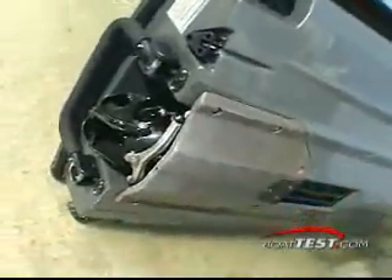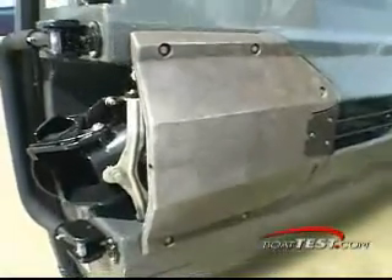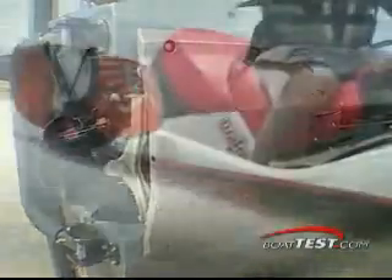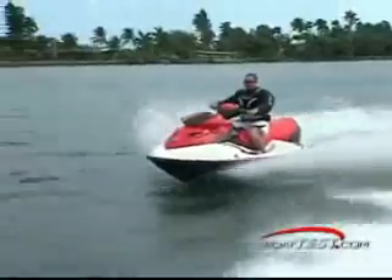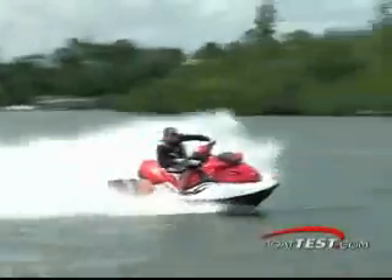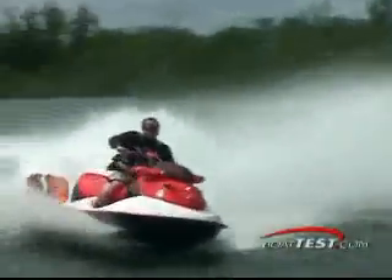One major feature that makes CEDU Watercraft stand out from the competition is their revolutionary closed-loop cooling system, which equates to less maintenance and a longer engine life. This all-around play toy has an overall length of 130 inches and a width of 48 inches. She weighs 815 pounds for the 155 horsepower version and 828 pounds for the more powerful 215 model. Both boats come with 15.9 gallons of fuel capacity.